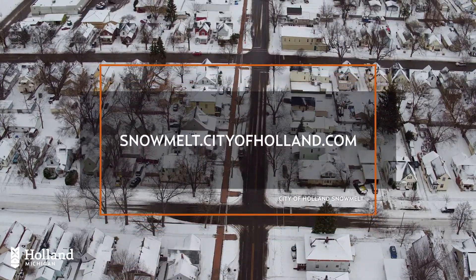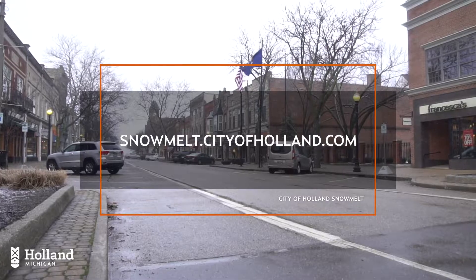In downtown Holland, the Michigan winters are a little easier, thanks to the City of Holland's snowmelt system.